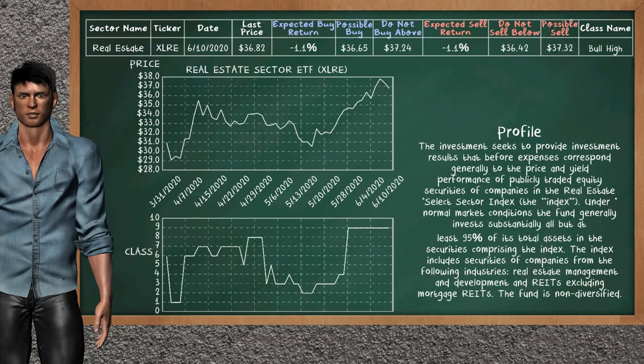Real estate sector ETF belongs to the bull high class. Today, our analysis does not list it as a suggestion to buy or sell.